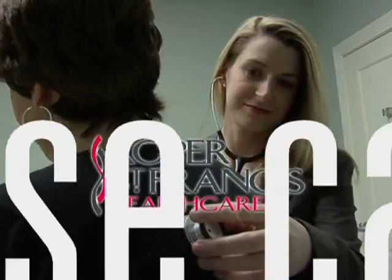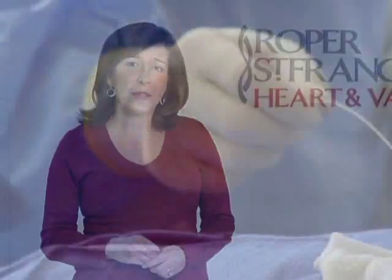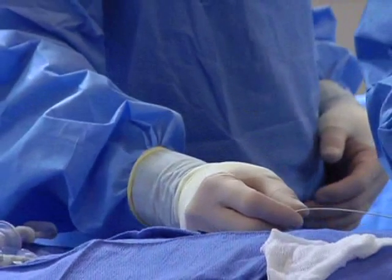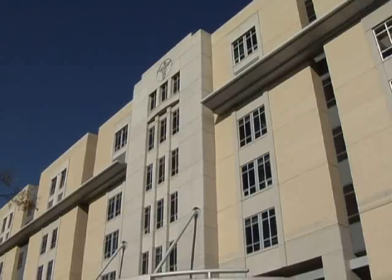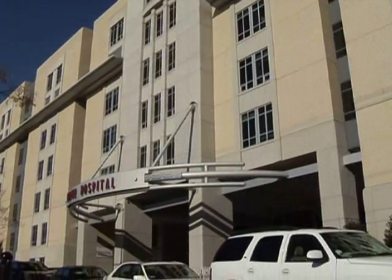Roper St. Francis HealthCare's House Calls TV. Plaque buildup in the arteries is a growing problem, especially here in the Low Country. But as Dr. Edward Morrison explains, there are evolving techniques to treat the problem available right here at the Roper St. Francis Heart and Vascular Center.